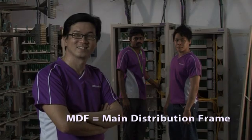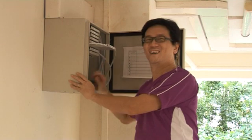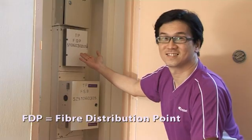I'm here at one of our HDB housing estates. What happens is that the fiber cables are linked underground all the way here from our central offices to the main distribution frame, or MDF, of this area. From the MDF, the cables continue to the fiber splicing hub, or FSH, and then to the fiber splicing box, or FSB, and the fiber distribution point, or FTP. And from the FTP, the fiber cables run alongside our corridor, much like what you see here, and into each home.